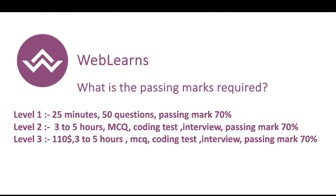The passing mark required at each level is 70 percent. For Level 1, you get 25 minutes to answer 50 questions. For Level 2, you get three to five hours and it contains an MCQ test, a coding test, and an interview. Level 3 is also three to five hours with MCQ questions, a coding test, and an interview conducted by Google experts.